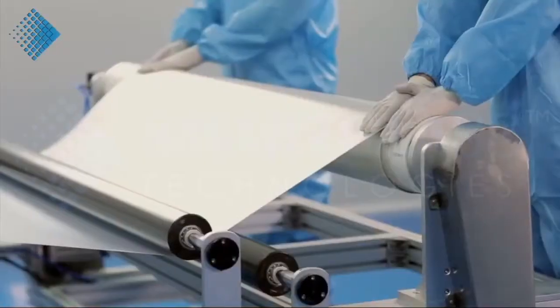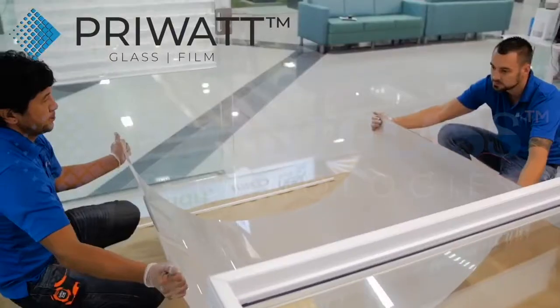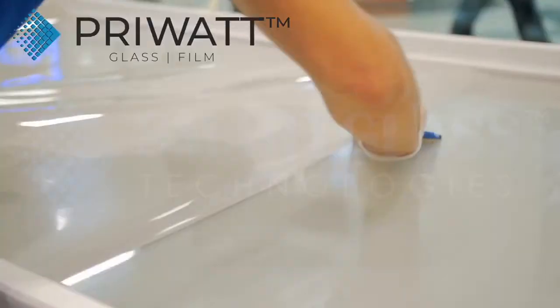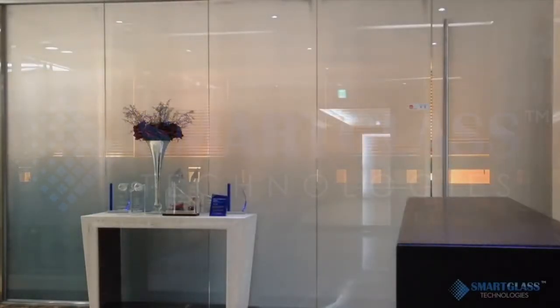Smart Glass Technologies offers the latest generation of switchable smart film, PryWatt. Self-adhesive PryWatt film can be applied to existing glass, or could be laminated between two high-quality, low-iron glass panels.